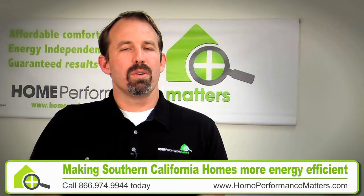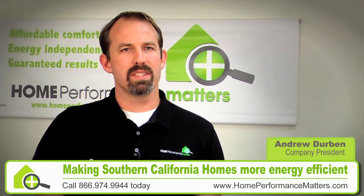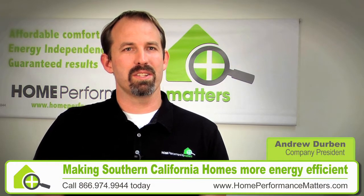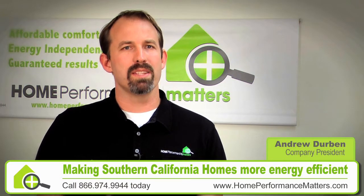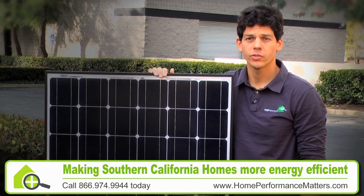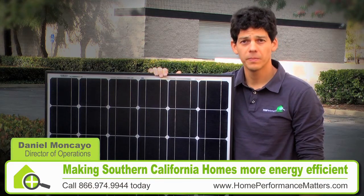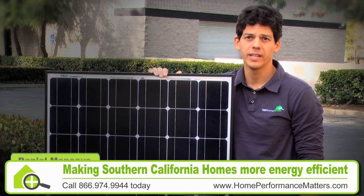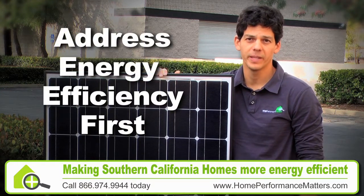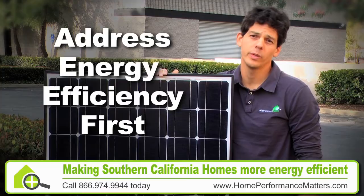At Home Performance Matters, we don't sell a lot of solar because when we go into a home we oftentimes find so much waste and inefficiency that people choose to fix that instead. We love solar and we're excited to install it, but as we make homeowners aware of the waste and inefficiency, when they eliminate that, they reduce their need for solar. While a typical solar installer wants to sell as much solar as possible, we are thinking about the homeowner's comfort and how to minimize their electrical bills every month. By addressing energy efficiency first, we help the homeowner to actually purchase fewer solar panels.